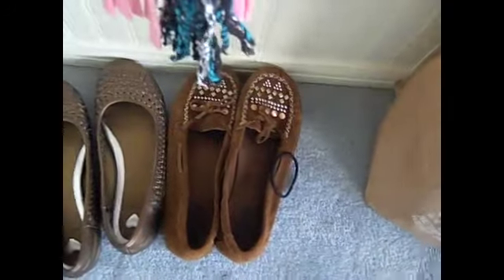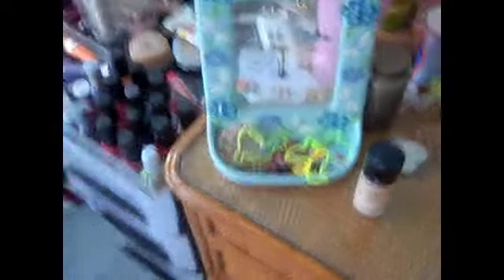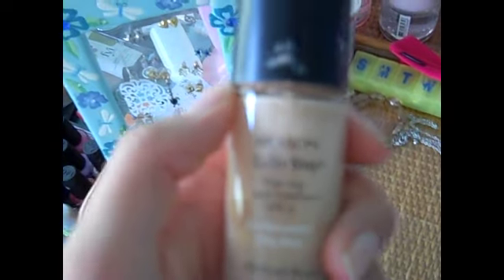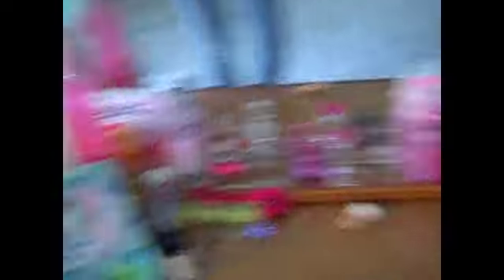These are just brown flats and those are just moccasins. This is my vanity and it has a little picture up there which is my name and a couple other things. Down here I have all my body wash and perfumes. And then I have this little earring thing with some silly bands that I don't really wear. And then I have my old Revlon ColorStay. And then just a mirror and my lava lamp.